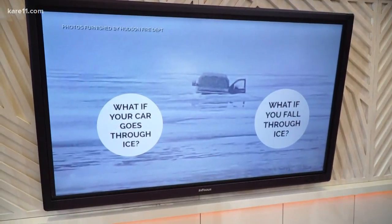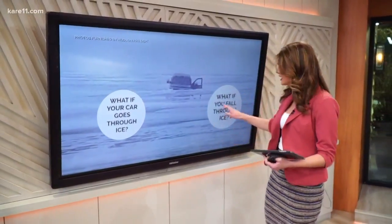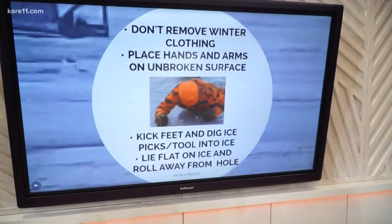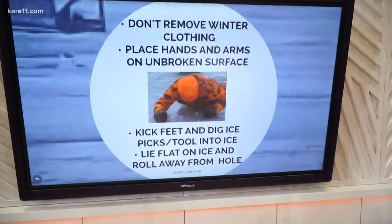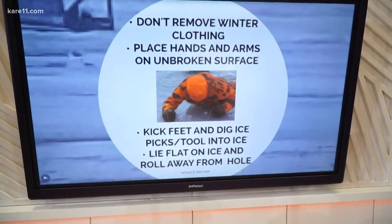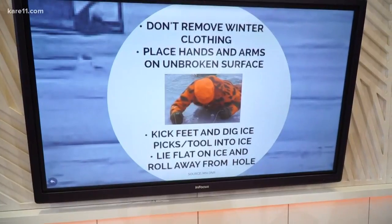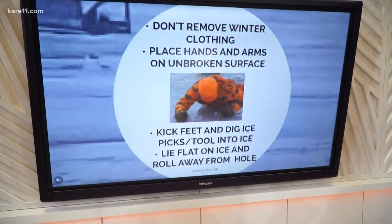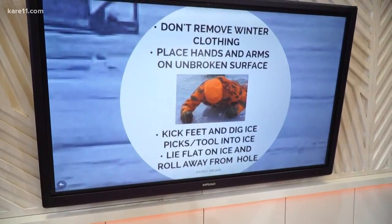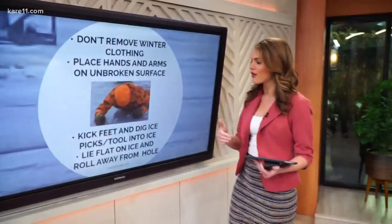Now if you personally fall through the ice — not in your car, but you fall through — here are some helpful tips. Don't take off your winter clothes; they can actually help provide warmth and flotation. You should carry ice picks or have a screwdriver with you when walking on ice in case you fall through. Dig them into the unbroken surface and kick your feet hard to pull yourself up onto the ice. Once you're out, lie flat on the ice and roll away carefully from the hole.